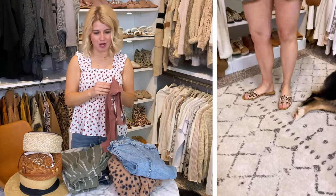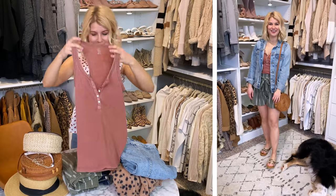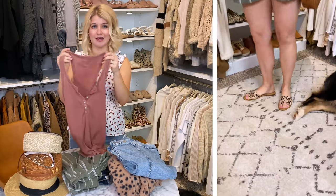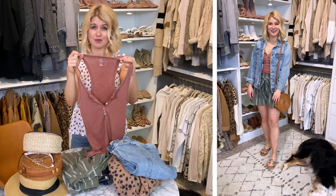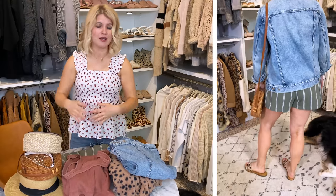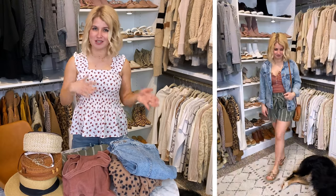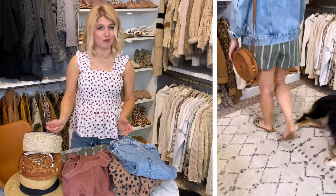Tops-wise, I'm not including a ton of options — just a few and you can utilize what you already have. I'm throwing in this layering tank because I use it with a lot of different outfits, and it also works as a swim cover-up if you want to wear your denim shorts and throw this on heading to the beach. And if you want a dressier top option, this smocked top from Amazon is a fun find — it works with jeans, denim shorts, skirts, and is really lightweight, great for somewhere warm.